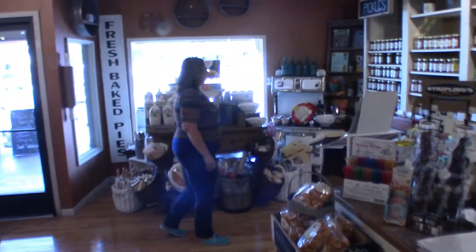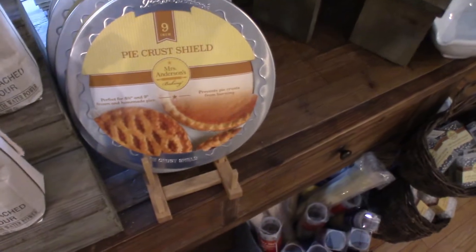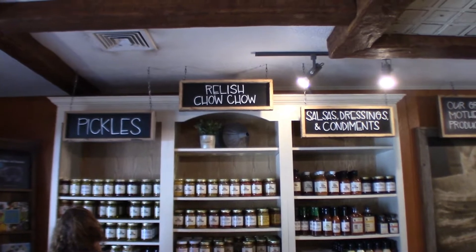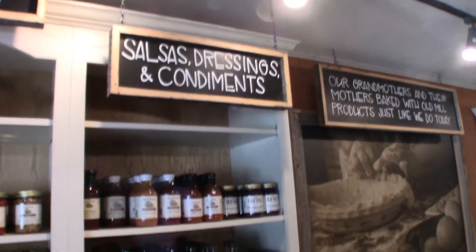There's my wife right there — she's beautiful too. Pickles, relish, chow chow, sauces, dressings, condiments.